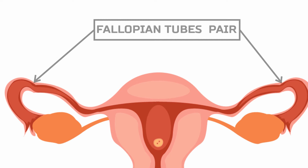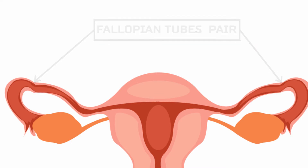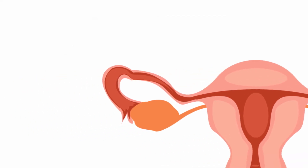The fallopian tubes are a pair of muscular tubes that extend from the left and right upper corners of the uterus to the edge of the ovaries. The fallopian tubes end in a funnel-shaped structure called the infundibulum, which is covered with small finger-like projections called fimbriae.